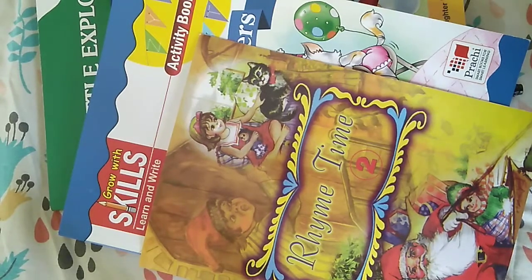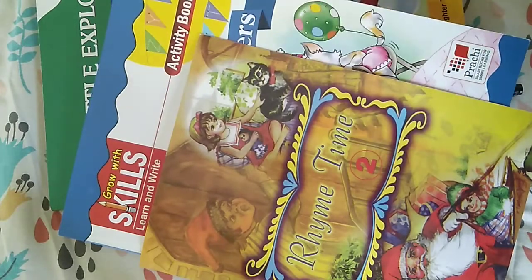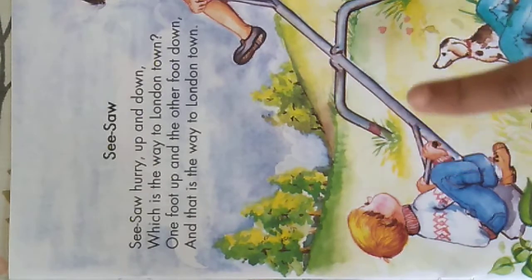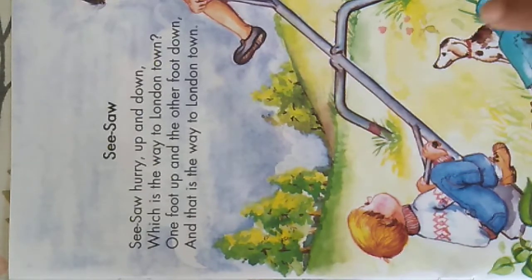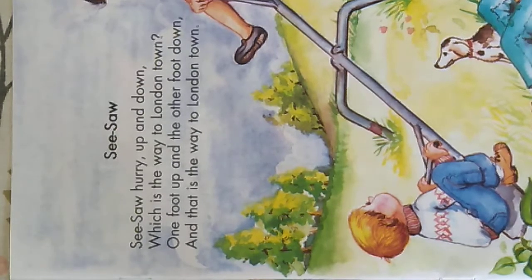Hello children! In today's assignment you need the Rhyme Time book, Capital Letters, and Little Explorer. Today you're going to learn a new rhyme: Seesaw. First you will repeat after me all the words, and then we'll sing together.